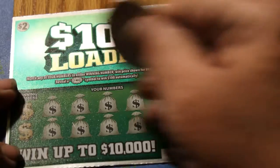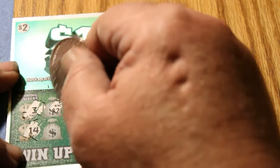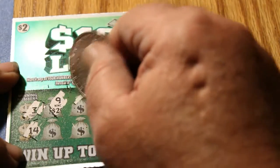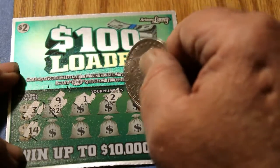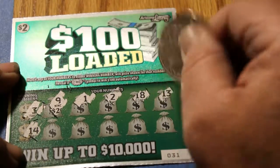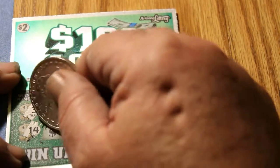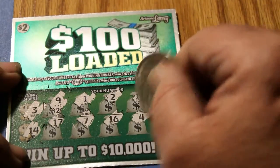Ticket 31. Winning numbers: 3 and 14. I scratched too far, but it doesn't matter. Numbers: 9, 1, 2, 18, 13, 17, 7, 16, 4, and 11. Nothing there.